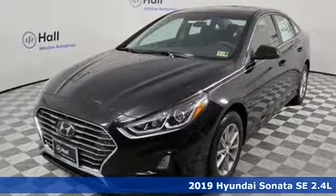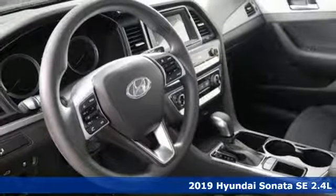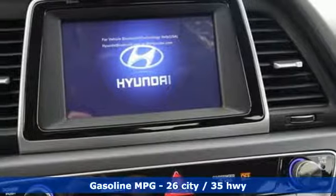Here's a new 2019 Hyundai Sonata. Hyundai's attention to detail means a better driving experience for you. It boasts an impressive list of features like these.